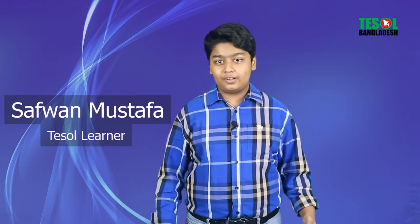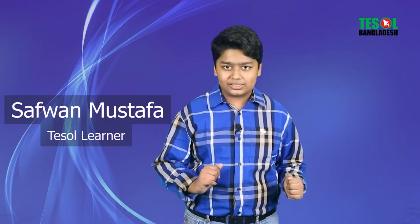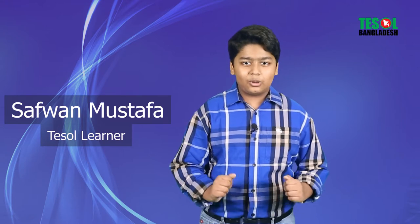Do you want to learn a BBC or CNN accent? If you want to learn, then I'm here to give you some tips. Hello everyone, my name is Safon Mustafa and my nickname is Safon — please call me Safon. I'm a 4th grader at Dhanmurdi Tutorial School and I'm 10 years old. Today, as I told you, we're going to learn BBC or CNN accent and some tips.